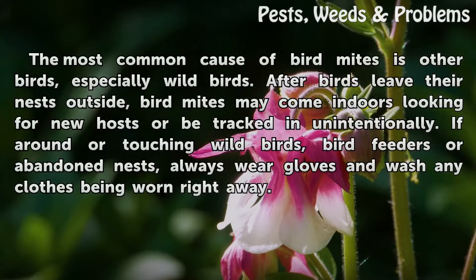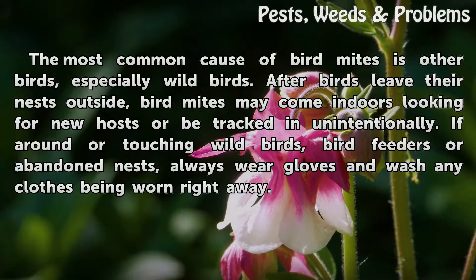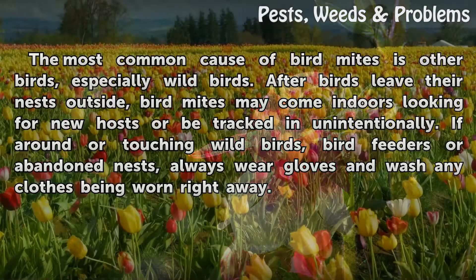The most common cause of bird mites is other birds, especially wild birds. After birds leave their nests outside, bird mites may come indoors looking for new hosts or be tracked in unintentionally. If around or touching wild birds, bird feeders, or abandoned nests, always wear gloves and wash any clothes being worn right away.